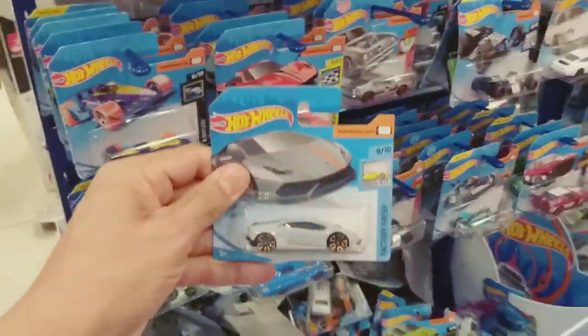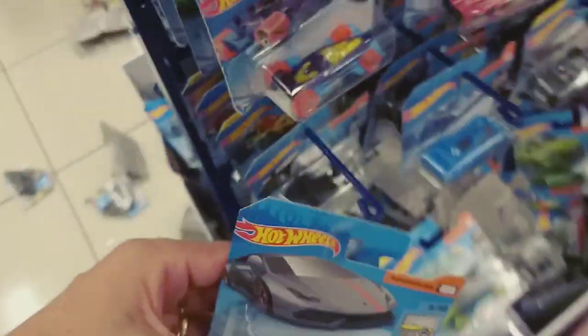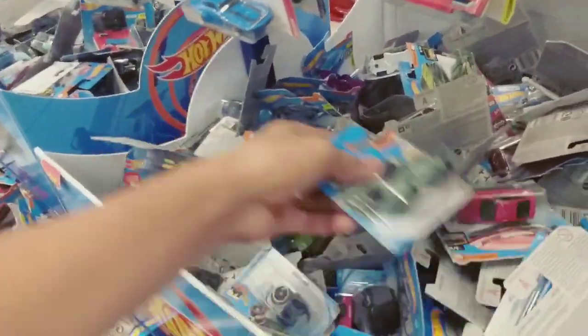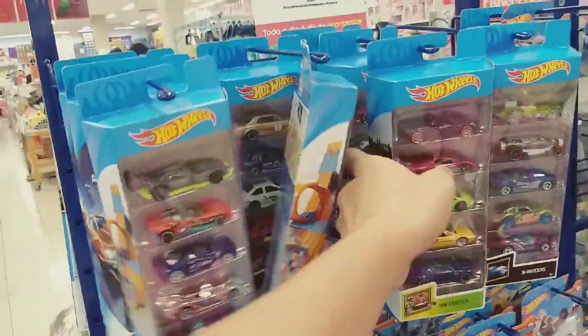Vamos dar uma olhada aqui nos Hot Wheels. Bastante aqui, lotado. Uns Hot Wheels bacanas, muita coisa. Tudo espalhado pelo chão. Galera, parece que são os mesmos modelos de 2019. Novidade não. Corvette aqui tá bonito, tá show de bola. Tem umas caixas aqui — vamos ver se já tem de 2020. Também não — os mesmos modelos.